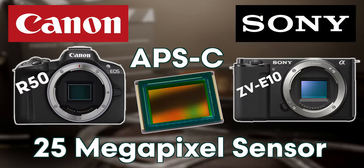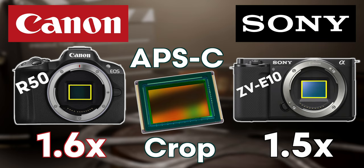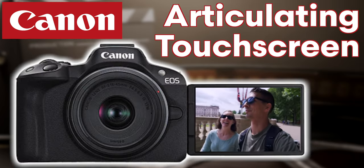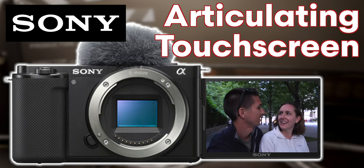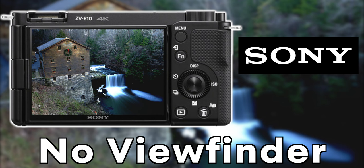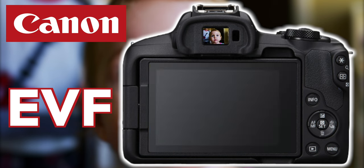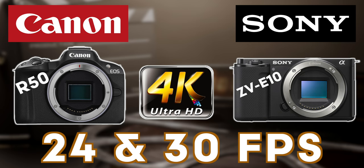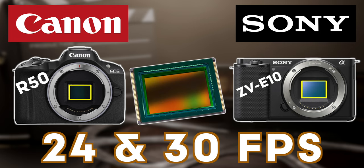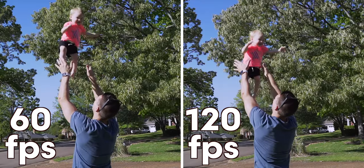Both cameras have a 25 megapixel APS-C size sensor, which crops the lens focal length by 1.6x on the R50 and 1.5x on the ZV-E10. Both have an articulating touchscreen giving you the ability to use touch autofocus and see yourself when recording, which is great for vlogging or making YouTube videos. Both cameras can shoot 4K at 24 and 30 frames per second with no extra cropping, as well as full HD up to 120 frames per second for really smooth slow motion footage.